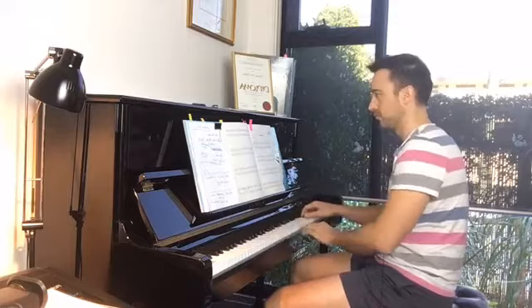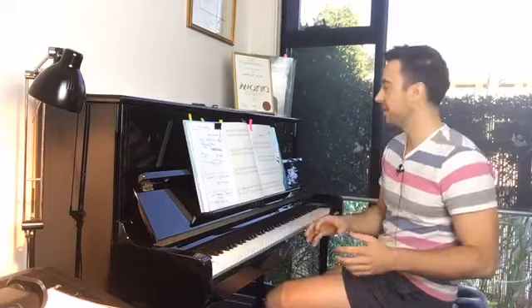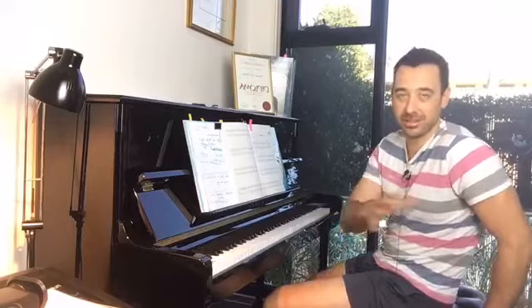Now, this isn't going to do your students any huge favors with learning the left hand or anything like that — that's not what it's about. As I've said in all my repertoire raps in this series, it's about appealing music that's going to hook your students — those pieces that are really going to help retain students and keep them engaged.